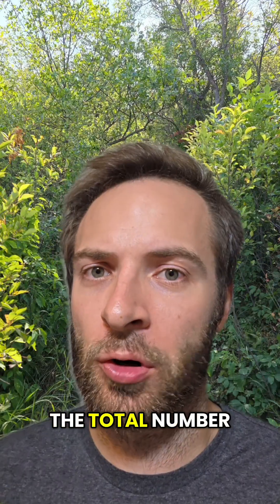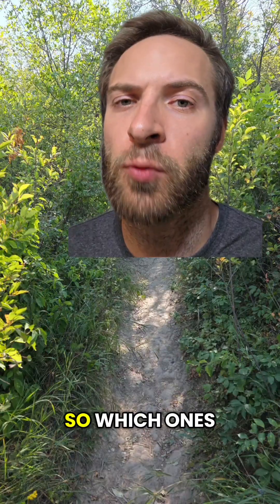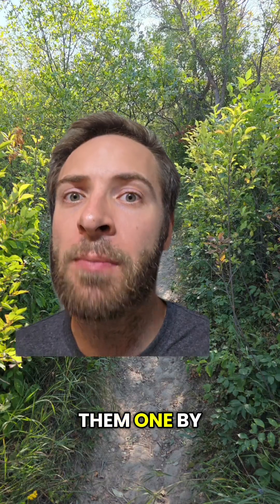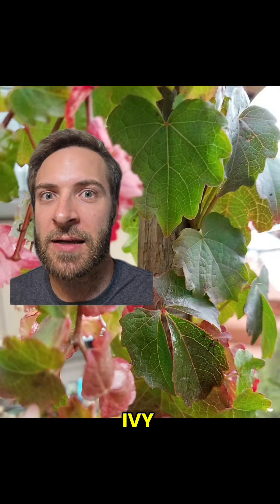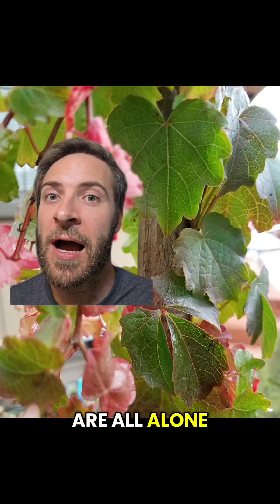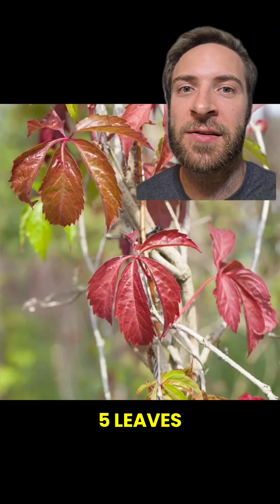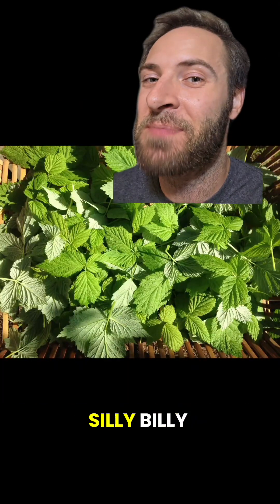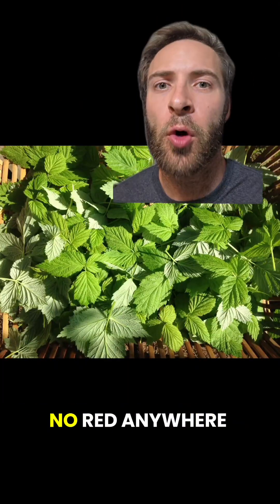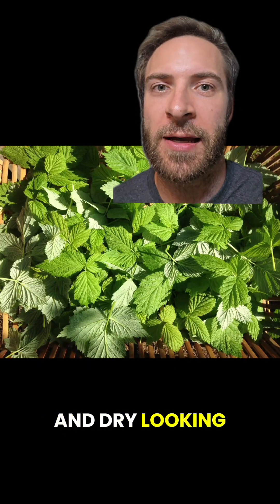Alright, here are the results. The total number of poison ivies is two. So which ones are they? Let's go over them one by one. This is Boston ivy — notice that these two leaves are all alone, not in a triplet, and they're also the wrong shape. This is woodbine — five leaves, not three; totally safe. These are raspberries — no red anywhere, but look at the texture of the leaves: they're very rough and dry looking, not smooth.